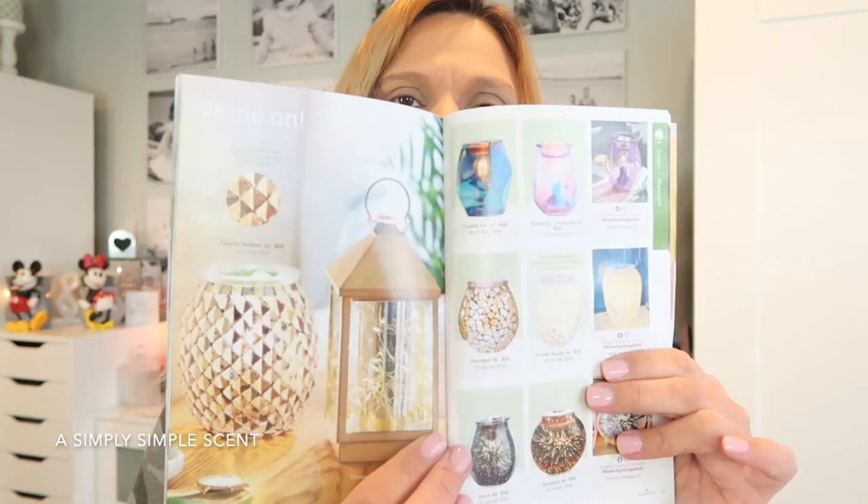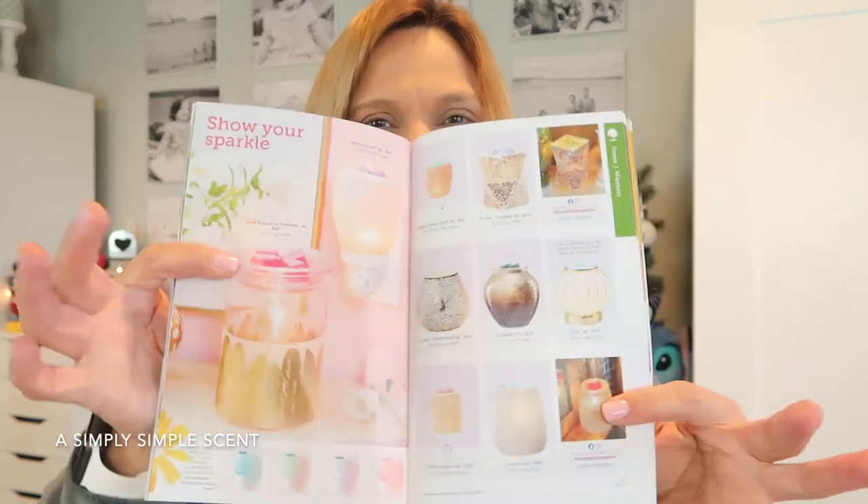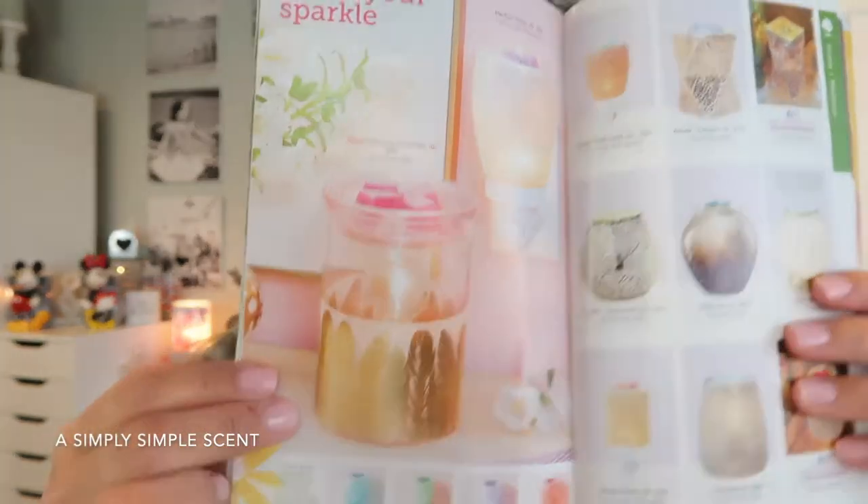Whoever designed this catalog — it's a very beautiful, well-made catalog. Look at this — there's the Glimmer and Glow. I didn't get this one last year but I love it, and you guys know gold and pink is my color for 2021, right? Gold and pink.